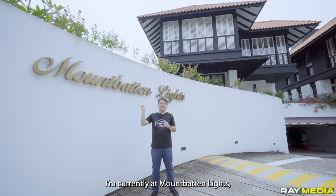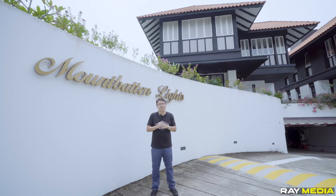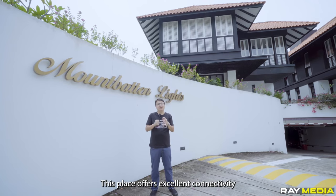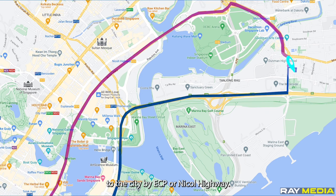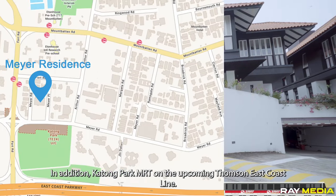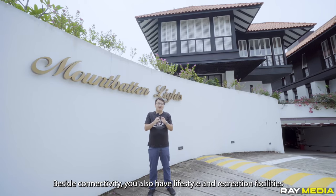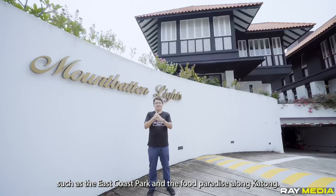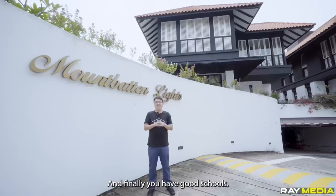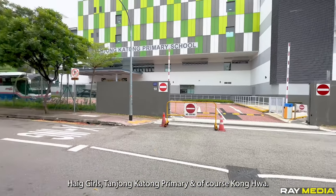I'm currently at Mount Betten Lights, a cluster home in the landed enclave of District 15. This space offers excellent connectivity to the city via ECP or Nicol Highway. In addition, there's Katong Park MRT on the upcoming Thomson-East Coast Line. Besides connectivity, you also have lifestyle and recreation facilities such as East Coast Park and the food paradise along Katong. And finally, your good schools: Tanjong Katong Girls', Tanjong Katong Primary, and of course, Kong Hwa.